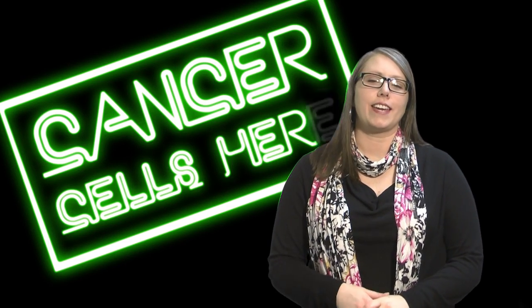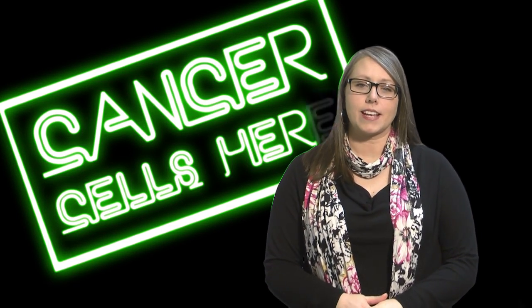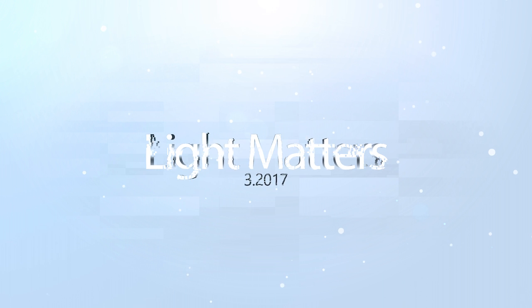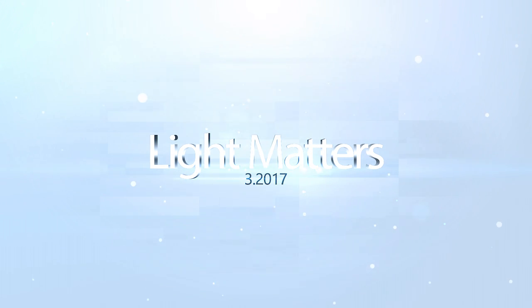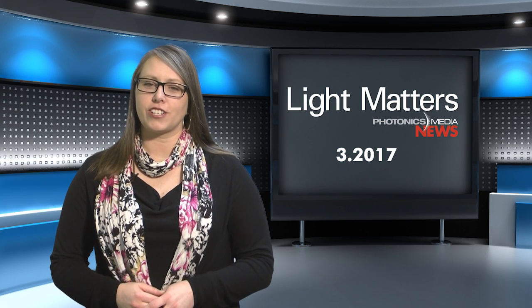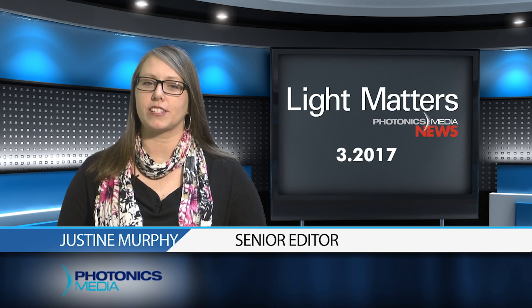What if it was this easy to locate cancer cells in the body? Scientists in Michigan say it's possible, and they're working to prove it. Hello, and welcome to the March 2017 edition of Light Matters. I'm your host, Justine Murphy.